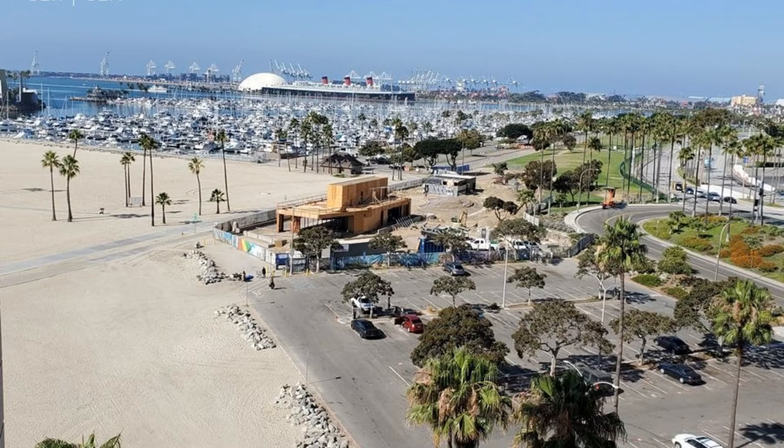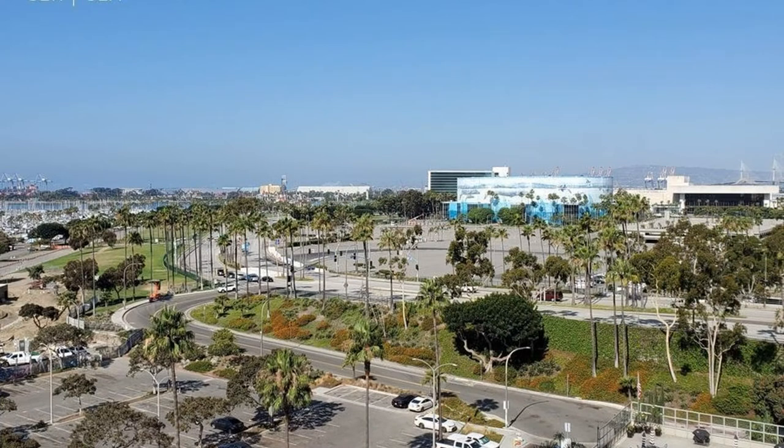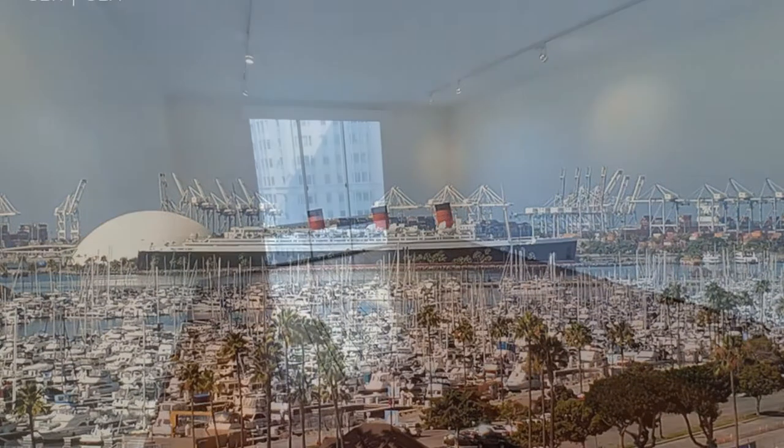Your poolside view includes amazing views of the ocean and the sandy beach. The iconic Queen Mary, the marina, and the new Desmond Bridge are visible through floor-to-ceiling glass windows which extend throughout this beautiful unit.